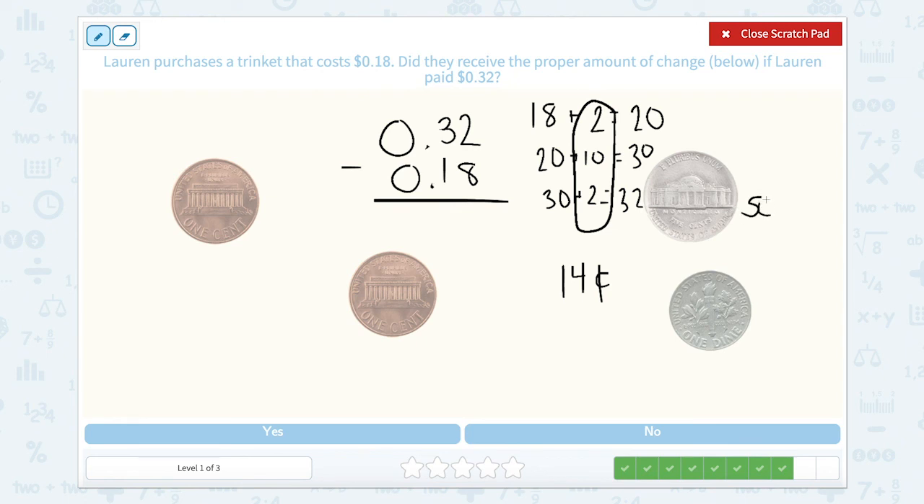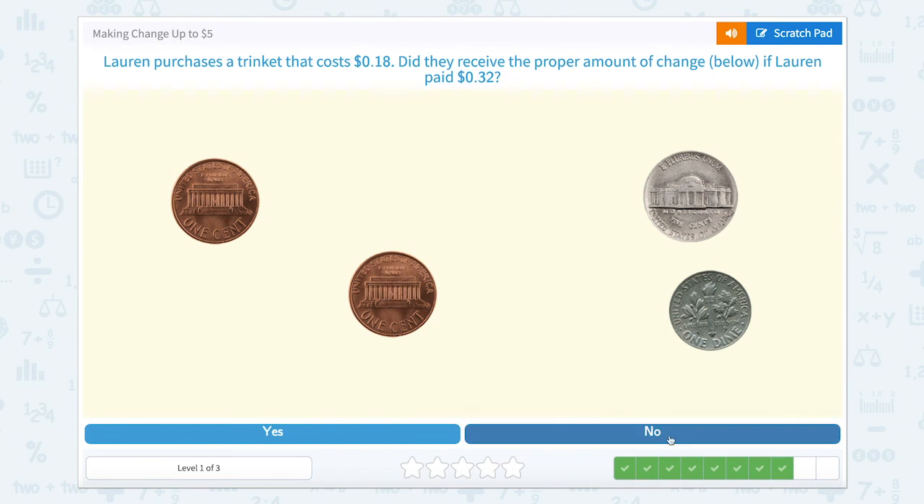5 cents for a nickel, 10 cents for a dime, 1 cent for a penny, and 1 cent for another penny. So 10 and 5 is 15, then 16, 17. Does 17 cents equal 14 cents? Nope. So let's close that.